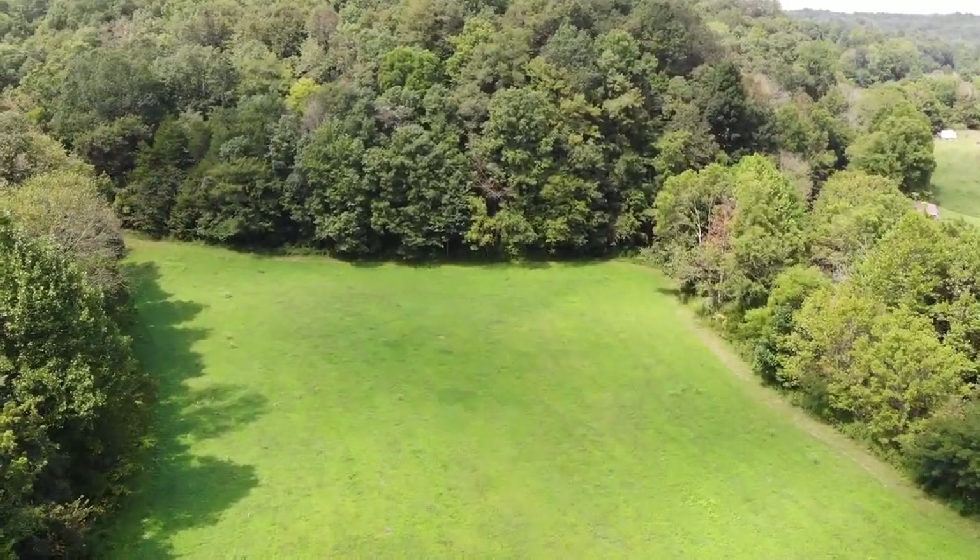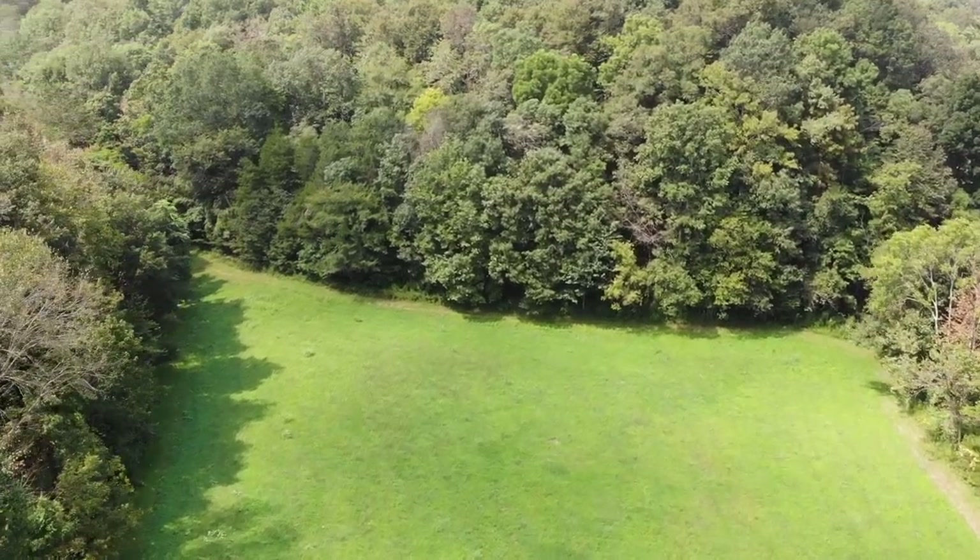People comment all the time that they can't plant a food plot. We're leasing this ground. We can't do this, we can't do that.